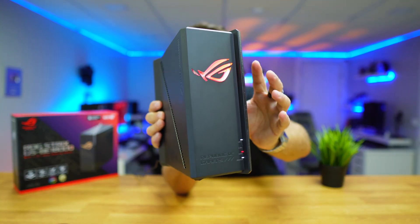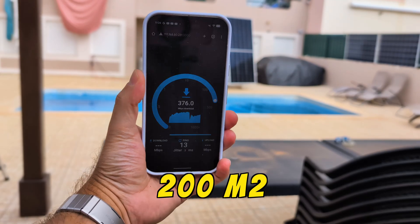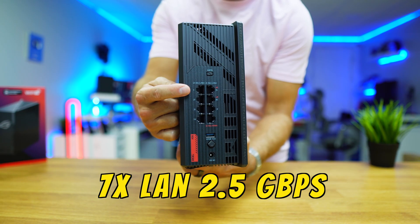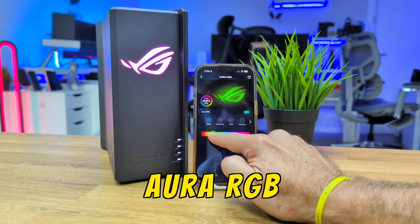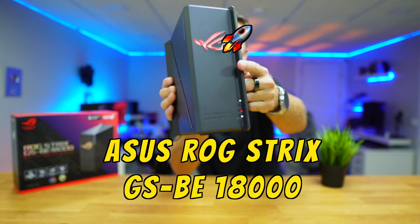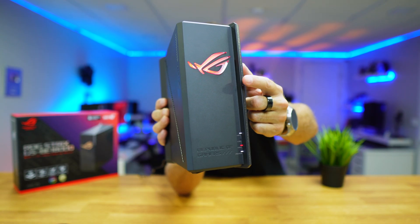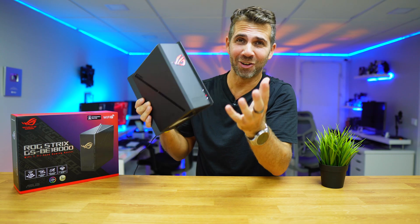This router has Wi-Fi 7 and can reach speeds of 2500 Mbps on Wi-Fi with a pretty good range. It's got 7 LAN ports of 2.5GB and even some cool RGB lights here on the front logo, and it's called the ASUS ROG Strix GSBE18000, which is quite a long name.